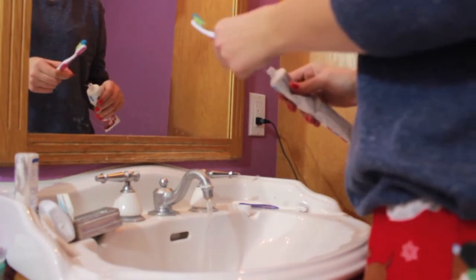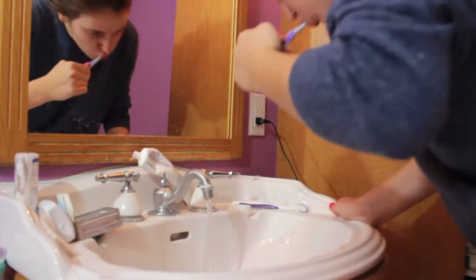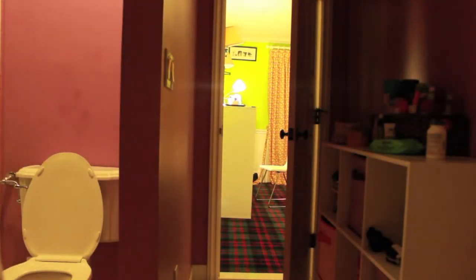Next thing I do is brush my teeth. I usually use Colgate whitening or something like that, but my sister was at a sleepover and took it, so I had to use this other one. And then I'm done with my whole bathroom routine.